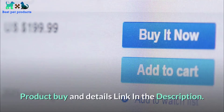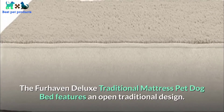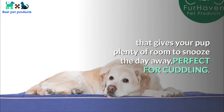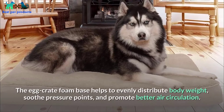Number 02: FurHaven pet dog bed with removable cover. The FurHaven deluxe traditional mattress pet bed features an open traditional design that gives your pup plenty of room to snooze the day away — perfect for cuddling. Terry fleece fabric covers the open sleep surface.